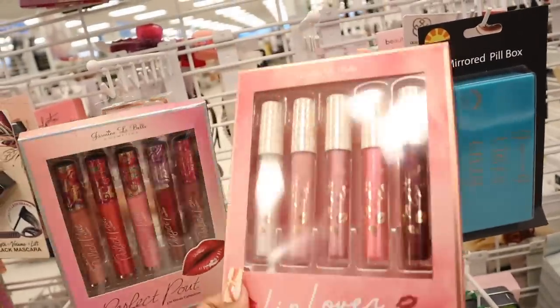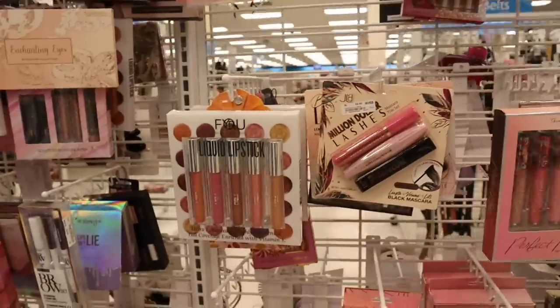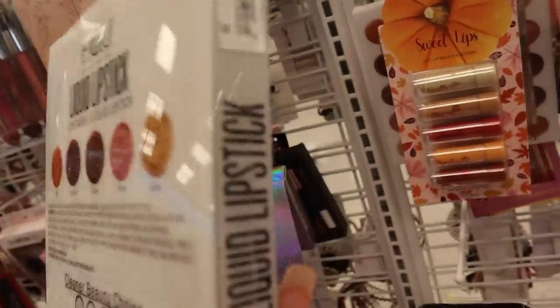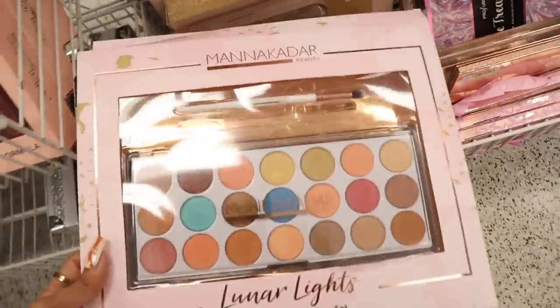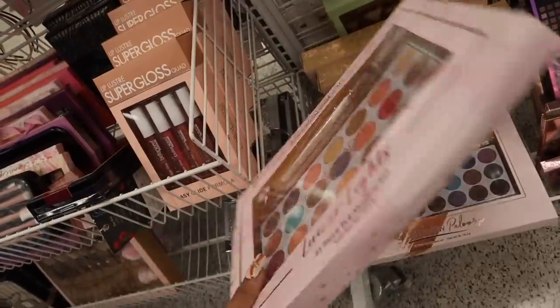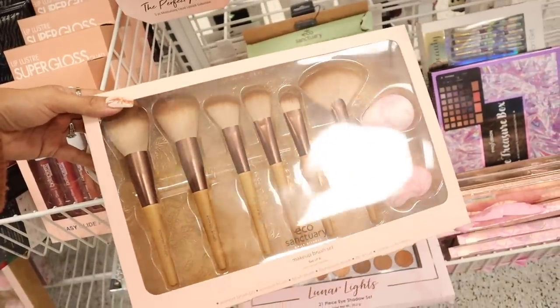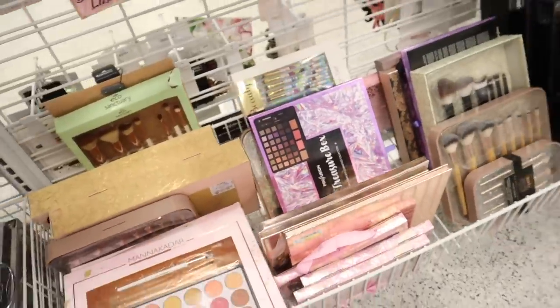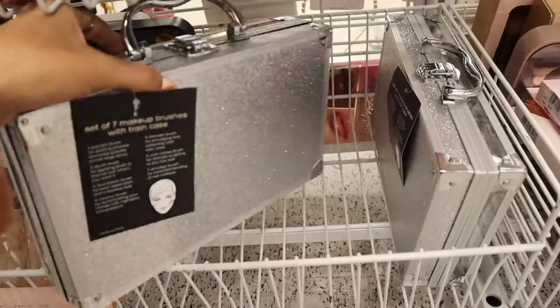They also have the Perfect Pout lip gloss for six. Real Techniques sets for eight dollars. There are liquid lipsticks in coral pink, metallic, and glitter for six dollars each — wow, so affordable. I love this brand for lashes — they also make eyeshadow palettes and brushes, so if someone's just getting into makeup I highly recommend, and it's on sale for five. EcoTools has two pink sponges — imagine wrapping those with pink wrapping paper and a pink bow! And down here I found a glitter case full of brushes for 15.